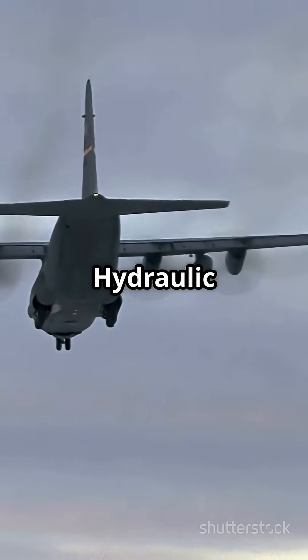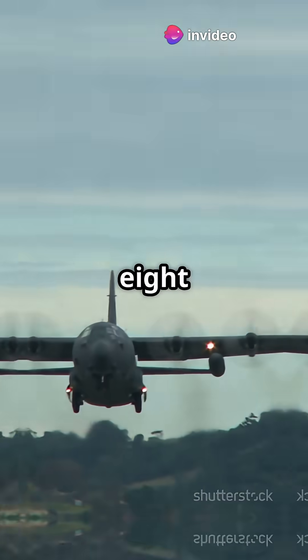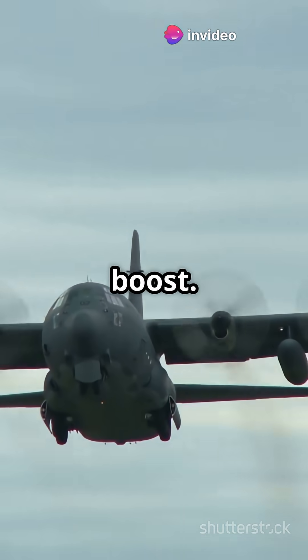How do they do it? Hydraulic skis drop down for snow landings, and when the snow's too deep, eight JATO rockets give the Hercules a sky-high boost.